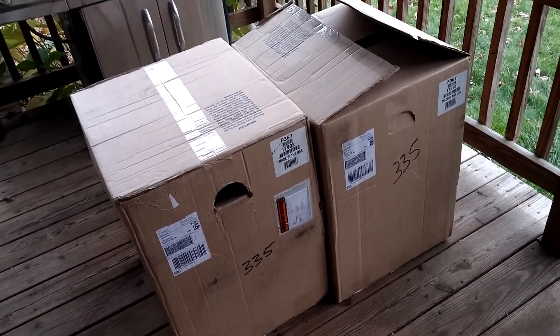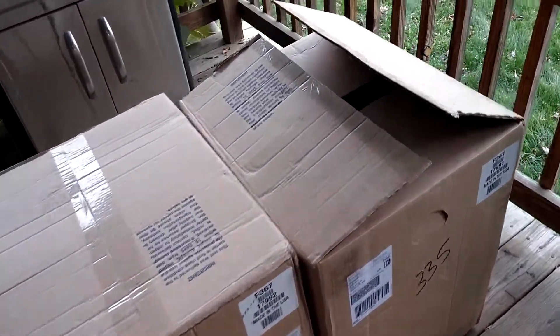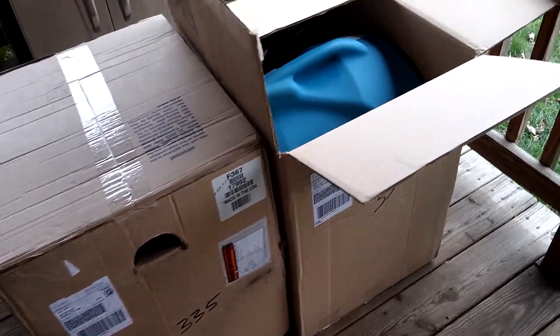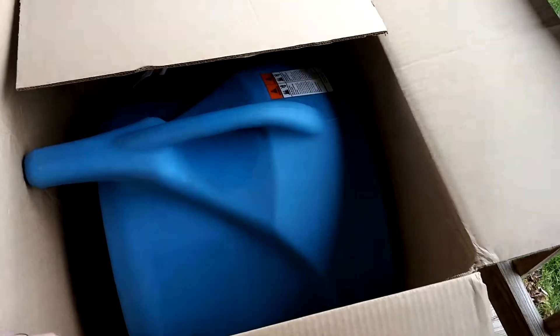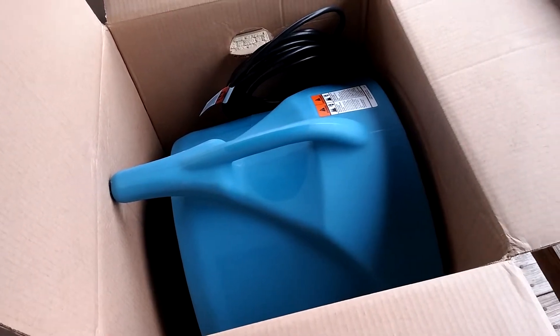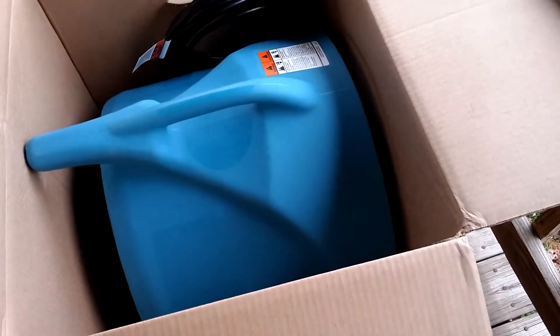Hi guys, Scott from CNS Cleaning. I just got home and I wanted to show you guys something. I cashed in my Legend Rewards points from buying my new machine, some other stuff, and cases of chemicals and all that fun stuff. And I cashed in for some jet dryers.